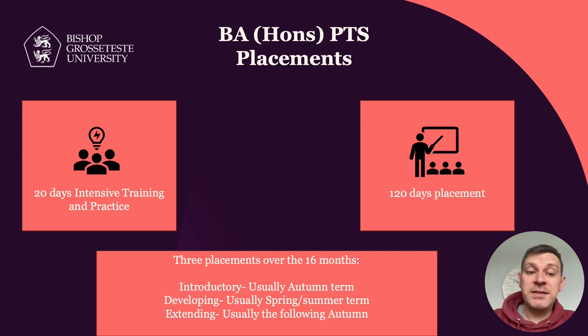In terms of the main placement blocks, we offer three placements over the 16 months. The introductory placement is traditionally in the autumn term. The developing placement normally takes place the following spring or summer, and the extending placement takes place the following autumn. The placements gradually increase in length and duration, and the requirements of what we expect you to be doing in those placements increases as well. We don't expect you to go into a school for the introductory placement and teach absolutely everything — we gradually build you up to teaching what you need to be teaching.